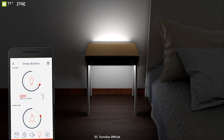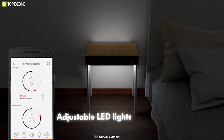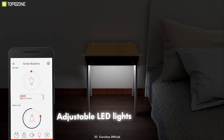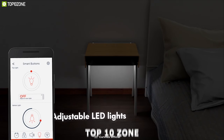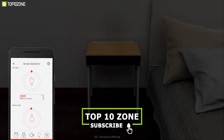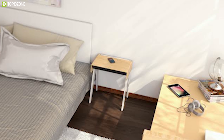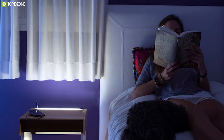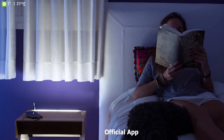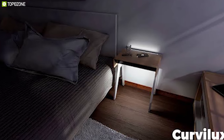Curvilux has high-powered elite lights on the top that are perfect for reading. It also has lights on the bottom that remain on standby at night and will light up automatically at the exact moment you put your foot down from your bed. This feature allows you to check on your kids without blinding your sleepy eyes. With Curvilux, you can set a sunrise to wake up every morning, and it will automatically adjust the alarm according to your sleeping cycles for better rest.